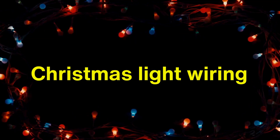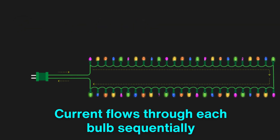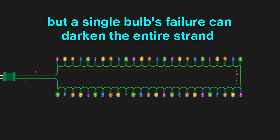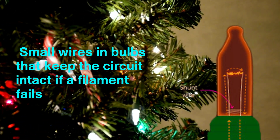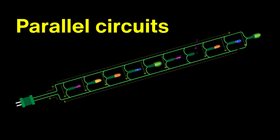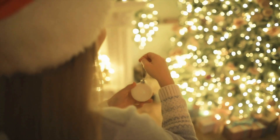Christmas light wiring is typically based on series or parallel circuits. In series circuits, current flows through each bulb sequentially, but a single bulb's failure can darken the entire strand. To fix this, manufacturers added shunts — small wires in bulbs that keep the circuit intact if a filament fails. Parallel circuits, while costlier, allow each bulb to work independently, ensuring a more reliable display.